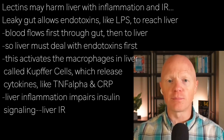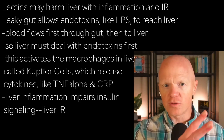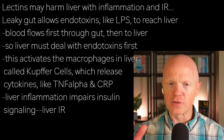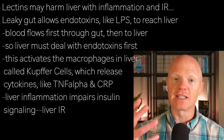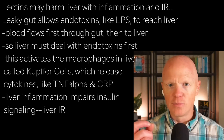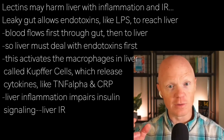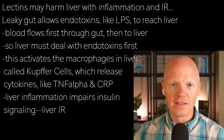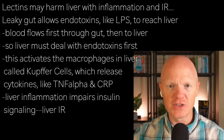When you look at blood flow through the visceral space, blood flows through the gut and then goes to the liver. So the liver is really on the front lines of what's coming in from the blood. If we have a lot of endotoxins like LPS moving from the gut because of leaky gut, the liver is the one who has to deal with it.